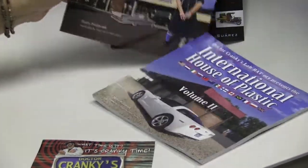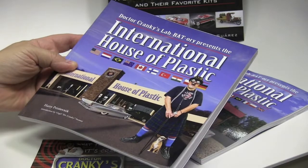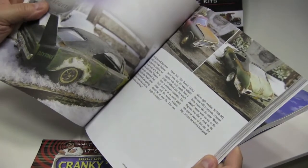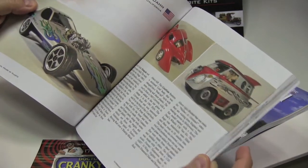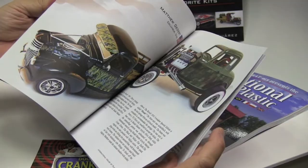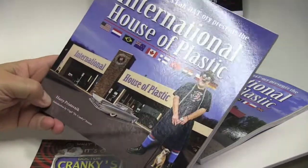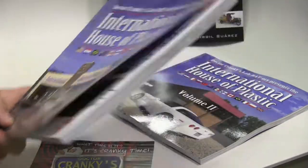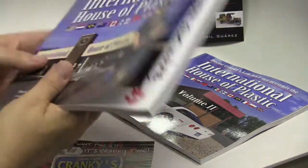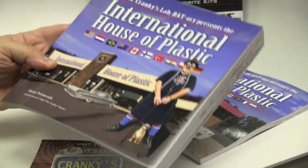The second volume in the series is simply called International House of Plastics — not pancakes, plastic. This book basically just features a whole bunch of great models from all over the world. We're delighted to be able to page through it without violating copyright, because we own the copyright — it's our product. The Real Igor did a great job of putting it all together. Most of these books are over 130 pages with hundreds and hundreds of photographs — a lot of eye candy.